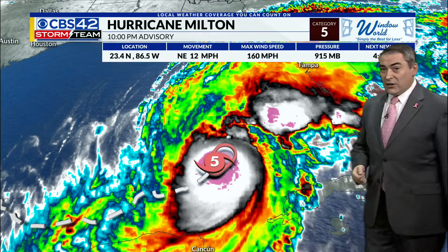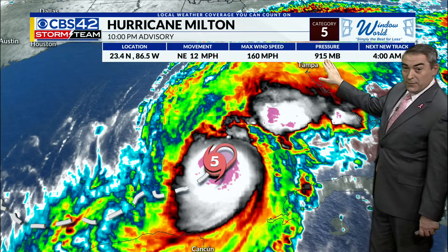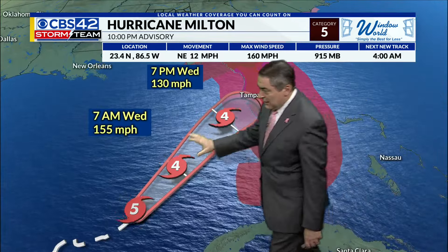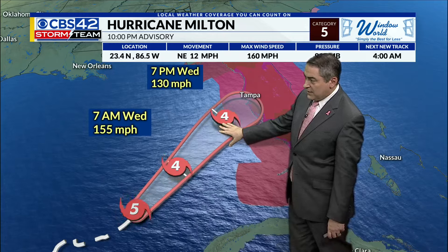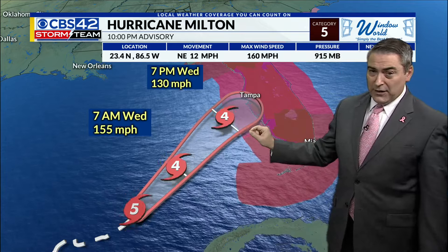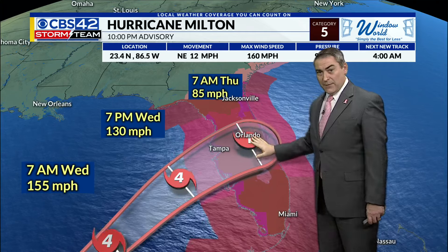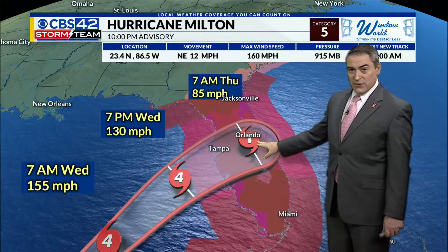Currently it's a Category 5, still with winds of 160 miles per hour. Pressure is up a little bit — 915 from 902 millibars. The forecast does call for it to start getting a little bit weaker: Category 4 for Wednesday 7am, down to Category 4 by Wednesday 7pm with winds down to 130 — but still a very powerful hurricane. Landfall will occur overnight Wednesday into early Thursday. By 7am Thursday it's down to a Category 1 with winds of 85 miles per hour.